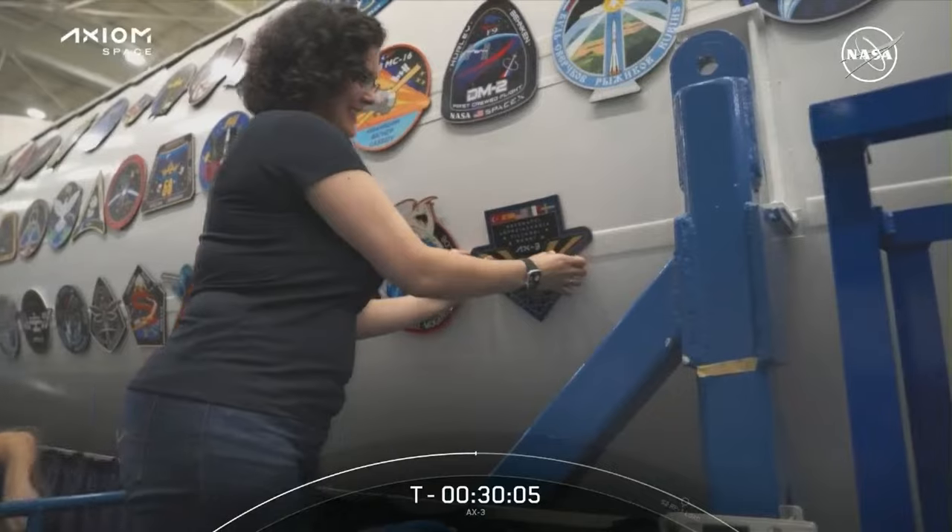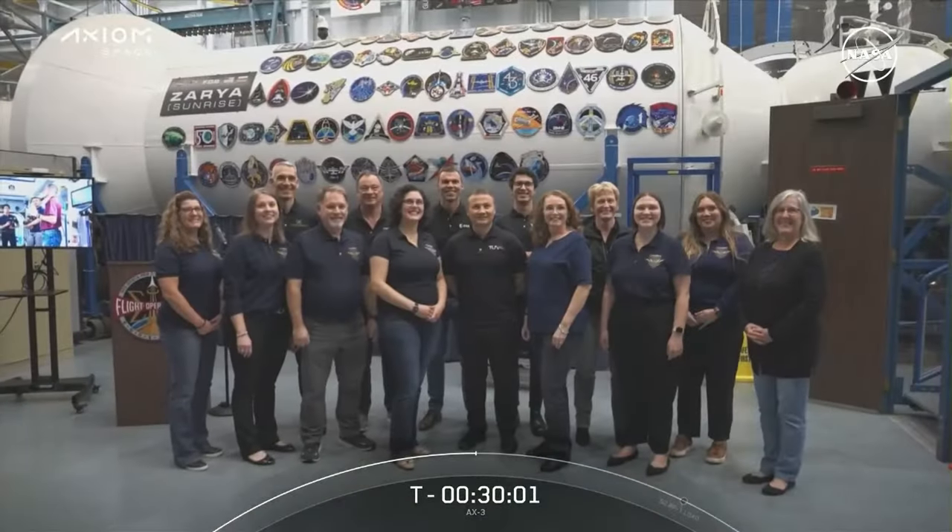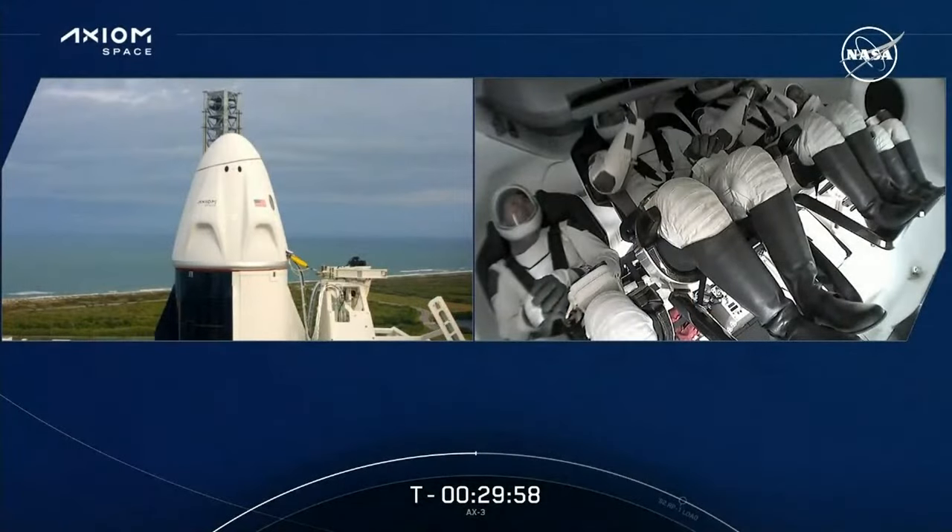As AX-3 heads to the International Space Station, the crew had the chance to be present for the patch-hanging ceremony of their mission patch in Building 9 at Johnson Space Center. Spaceflight is a serious business, but moments of levity and celebration like this help everyone pause and reflect on the incredible accomplishments being achieved every day. No matter how many patches join a canvas like this one, each one is incredibly special because of the people who make it possible — the crew and those here on Earth supporting each mission.